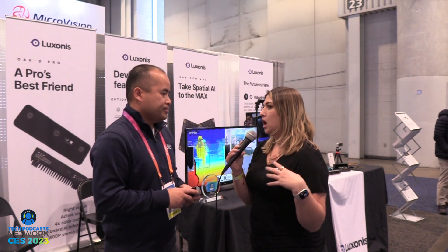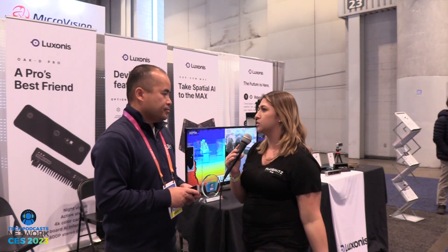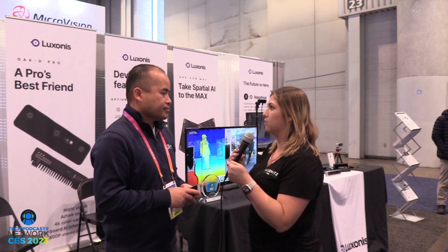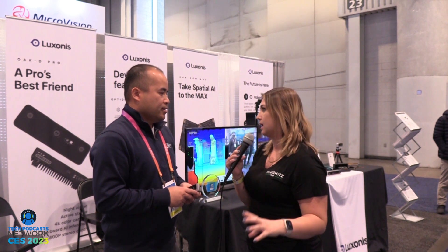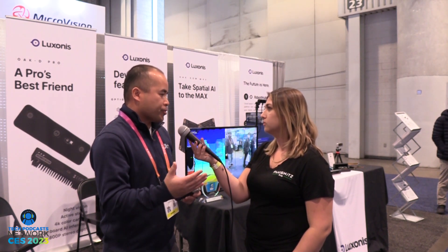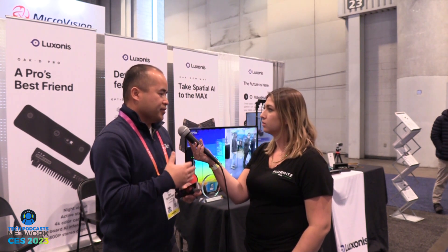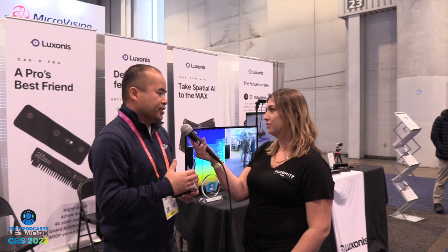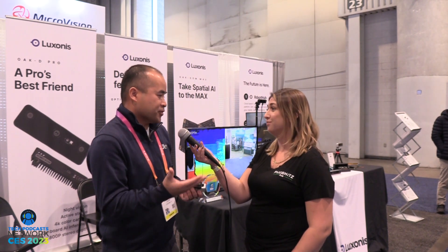I noticed it recognized my handbag earlier. How would I add more recognition — like for shoes or a camera? For simple things it works with any third-party pre-trained models like YOLO v5. For more complex items we can train it through machine learning, teaching the cameras to recognize things like guns or knives for safety situations.